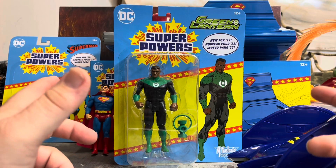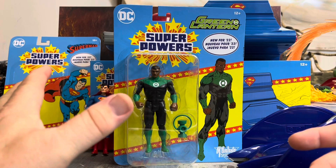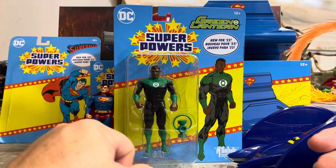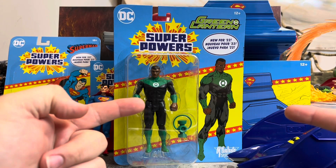Today in the Man-Child Cave we finish up the wave that we did not know if it was still going or if there was anything else coming, and we're going to do it with Green Lantern — Jon Stewart to be specific. Stay tuned!